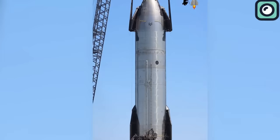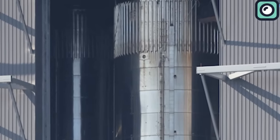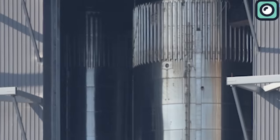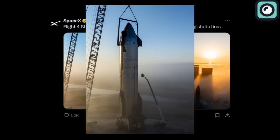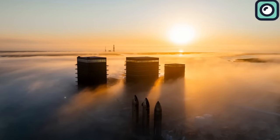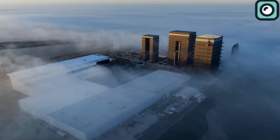The focus remains on S-29 and its upcoming tests. Meanwhile, the booster for Flight 4, known as B-11, awaits its turn for static fire tests, hinting at ongoing upgrades and preparations at the launch pad. In a recent update on X, SpaceX shared a photo of the ship at the launch pad prepared for the static fire tests. Another image showed three ships at Starbase, partially hidden by heavy fog, indicating SpaceX's plans for numerous Starship test flights this year.